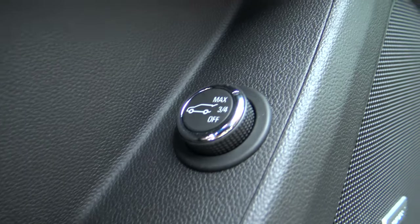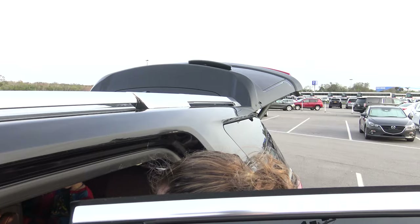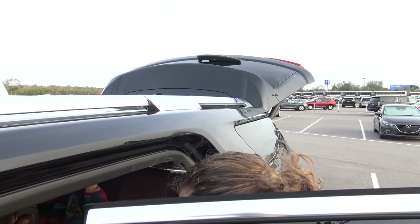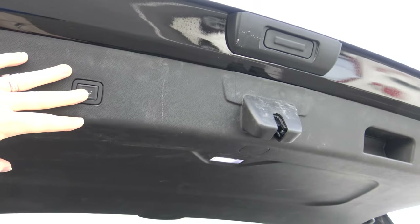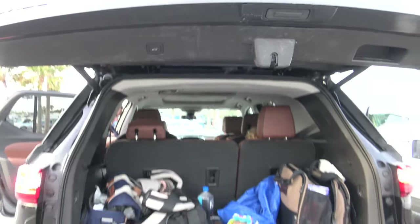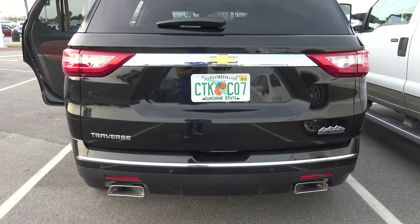Pro: the rear hatch is automatic. And you can choose to have it open only three-quarters of the way if that's your thing — because you accidentally hit the roof of your garage with your last automatic car. So no hitting the garage door here.